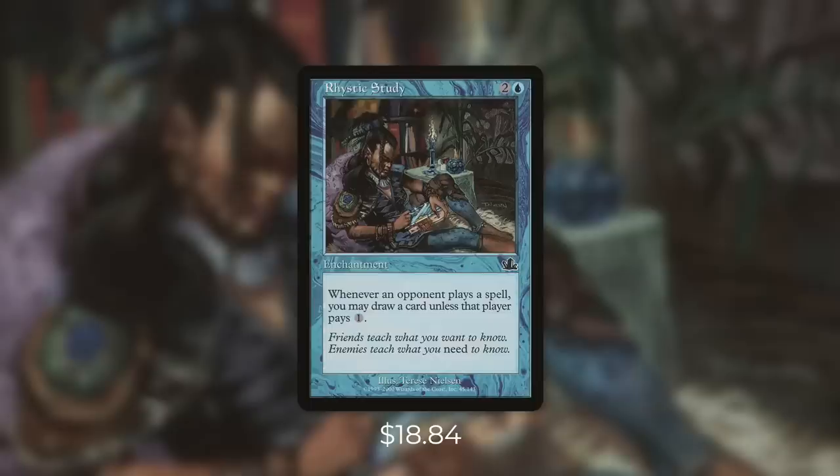First up we've got the expensive Commander staple, Rhystic Study. It's an enchantment for two and a blue that says whenever an opponent casts a spell, you may draw a card unless that player pays one. Thanks to this card you might hear that infamous phrase: 'Are you going to pay one for that?' The amount of cards this can draw you in one game is absolutely absurd. Whenever any of your opponents cast a spell they have a very tough choice — they either choose to be taxed or they let you draw a card. In a deck like a storm deck that really can't afford to pay that tax ever, the value you get for just three mana is absurd. Enchantments can be very resilient permanents so this is probably going to stick around for quite some time.